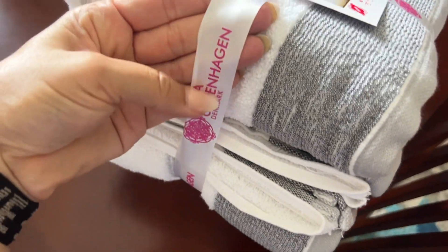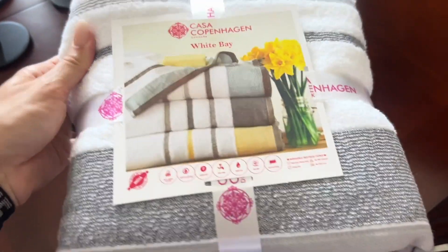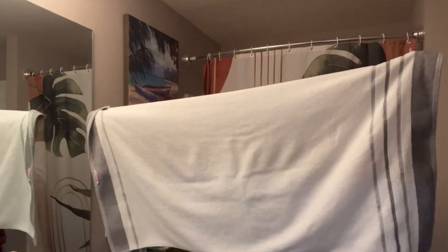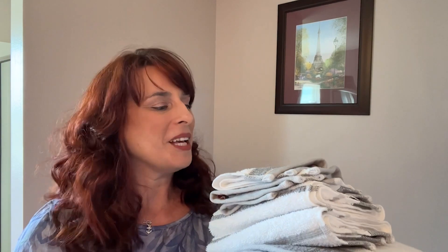Who wouldn't want a matching set of lovely, fluffy, elegant but neutral bath towels? I really think that gray stripe is going to go with so many different bathroom decors, so whether you want to use this in your main bathroom or a guest bathroom, no one is going to be disappointed.